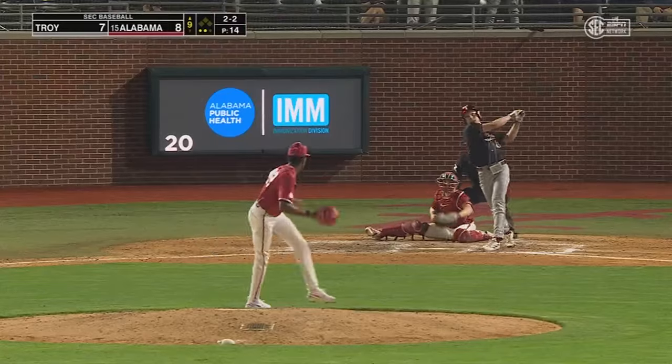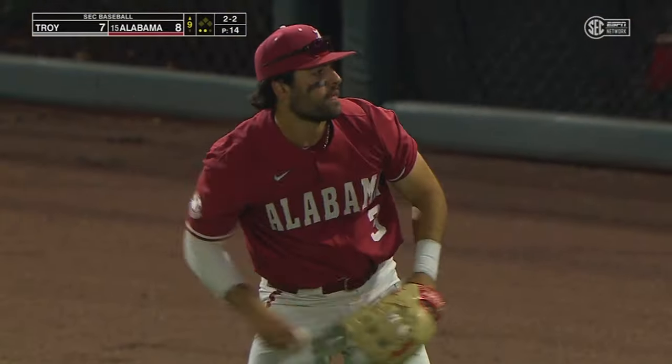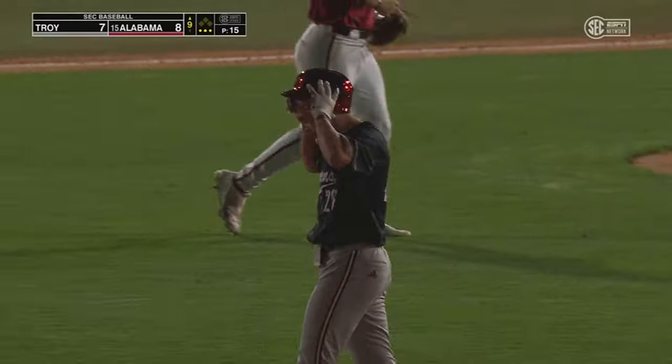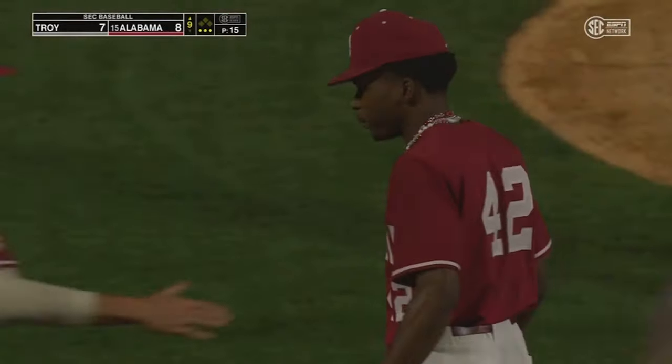Hard hit ball towards the gap in right center field — and sliding and making the grab is Sleight to end the threat in the ninth inning. What a play by Evan Sleight, keeping what likely would have been the tying run from scoring.